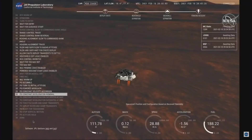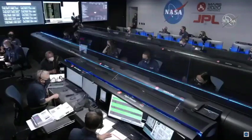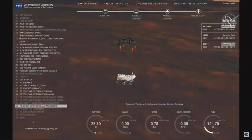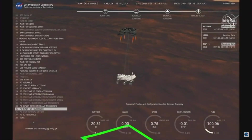We have started our constant velocity accordion, which means we are about to conduct the sky crane maneuver. We've lost direct to Earth tones, as expected. Sky crane maneuver has started. About 20 meters off the surface.